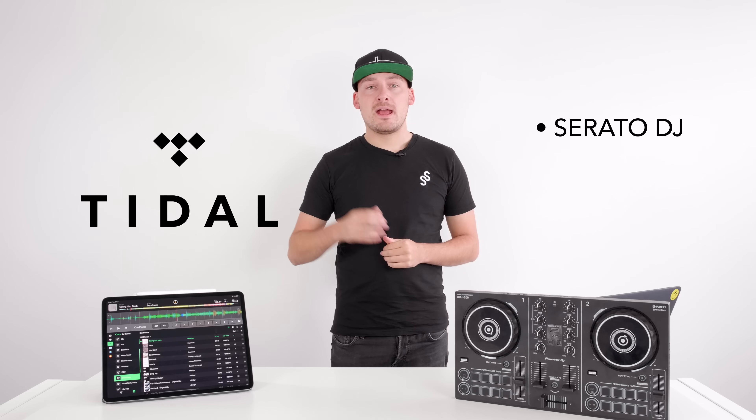Tidal is supported by Serato DJ and Denon DJ. Now let's flip that around. Let's say you're already a DJ who's comfortable with their software and you want to know what streaming services you can add to your library — let's break it down.